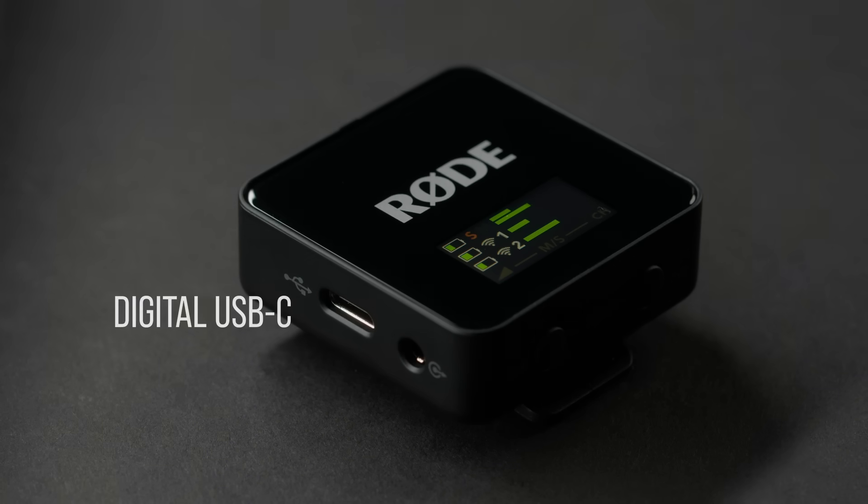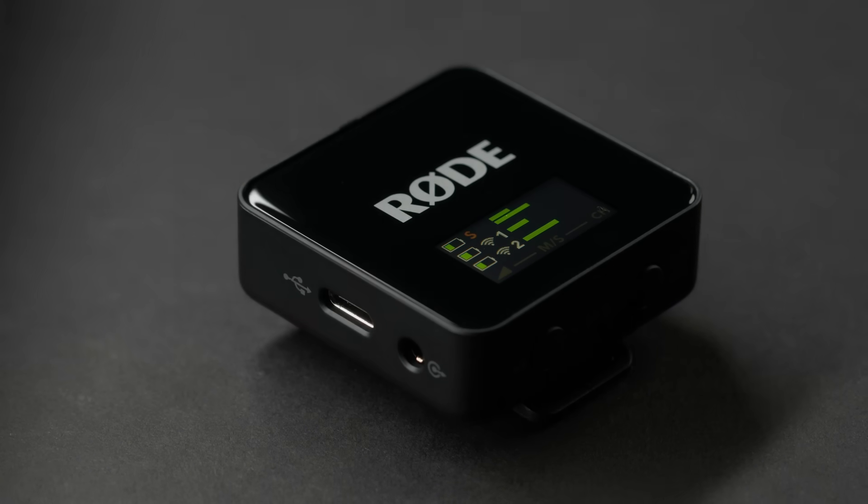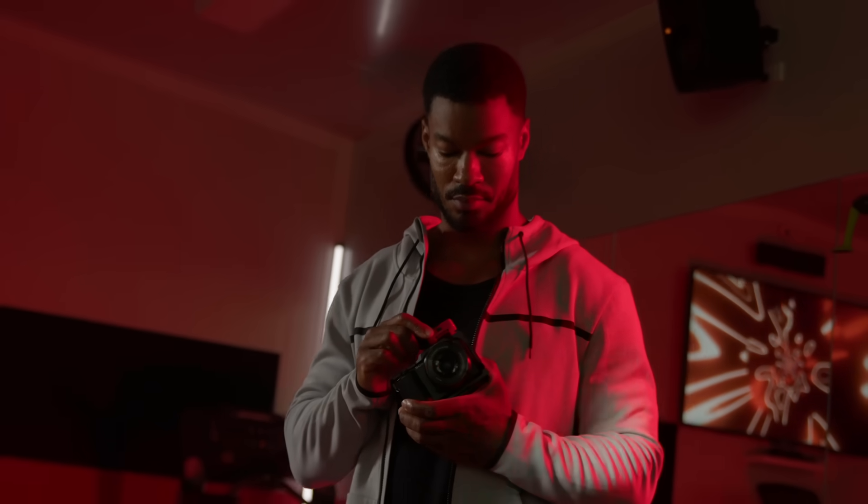The Rode Wireless range has become renowned for its versatility, with the Wireless Go 2 being the first compact wireless mic to introduce a digital USB-C output alongside the analog 3.5mm output. These connectivity options and more carry over with the next-gen Wireless Go, allowing you to shoot content with DSLR and mirrorless cameras.